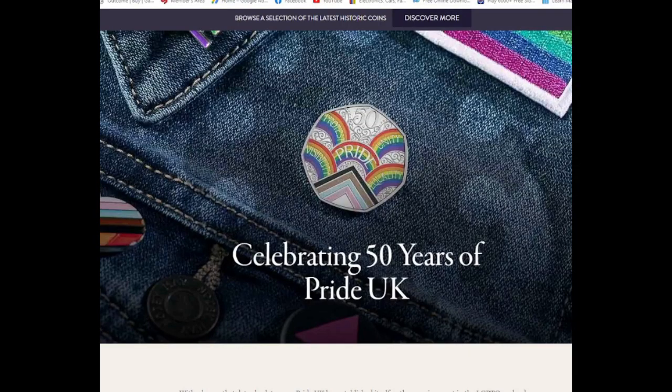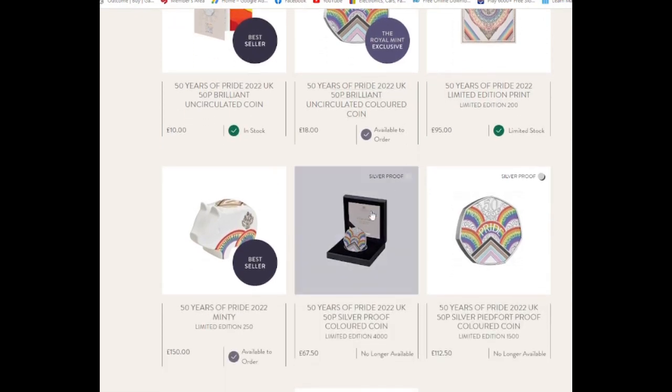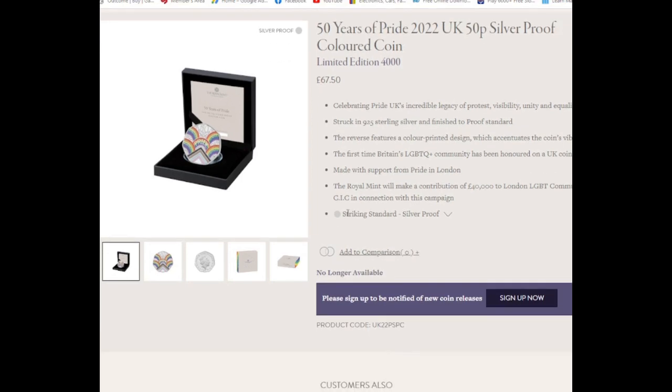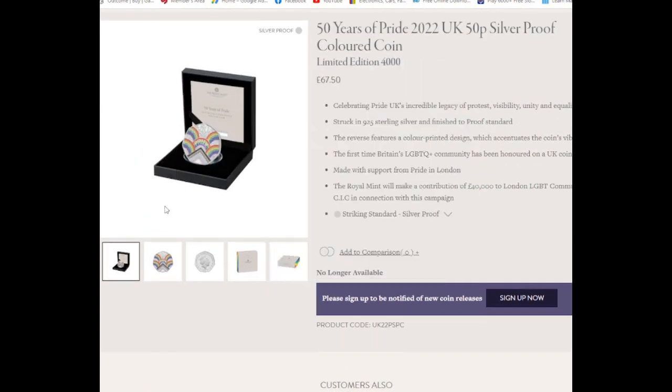Okay, so we are now back. If any of you saw yesterday's video, it was me talking about the Pride Silver Proof 50p — that I had ordered it and it was still showing as 'ready, awaiting dispatch,' with no idea of when it would be dispatched or anything along those lines.